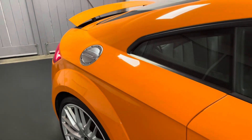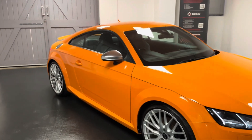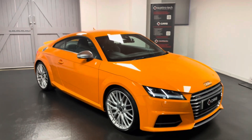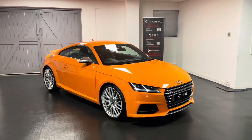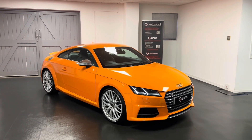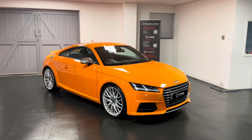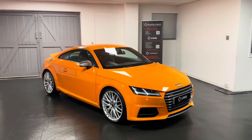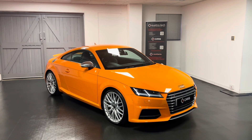So there we have a quick look at the stunning Solar Orange TTS. All of our cars here go through a structured mechanical check with our very own Audi, Volkswagen, SEAT and Skoda specialist workshop here at Quattro Tech. All the service history for this car is listed in the advert so you can look through it, and while the car's here with us we'll be making sure all servicing requirements are up to date before the car is sold.